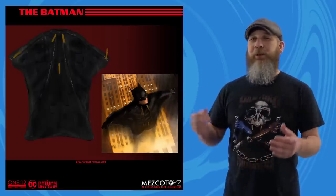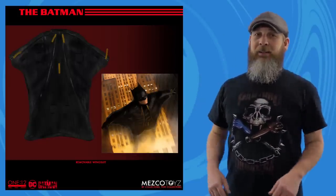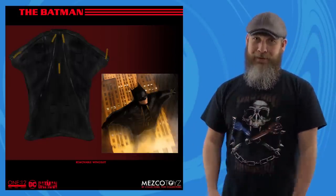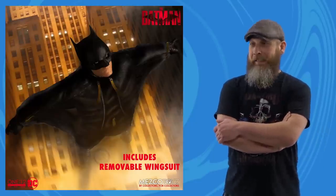Thinking about it, I don't have as much problem with the proportions as I did a minute ago. In fact, this is the perfect 1:12 Collective Robert Pattinson Batman — I'll go on record saying that. Personal body bag and all — I know it's accurate to the movie as a wingsuit, but my mental image is throwing a trash bag over your head and jumping off the roof of a house. $125, scheduled for early 2023.